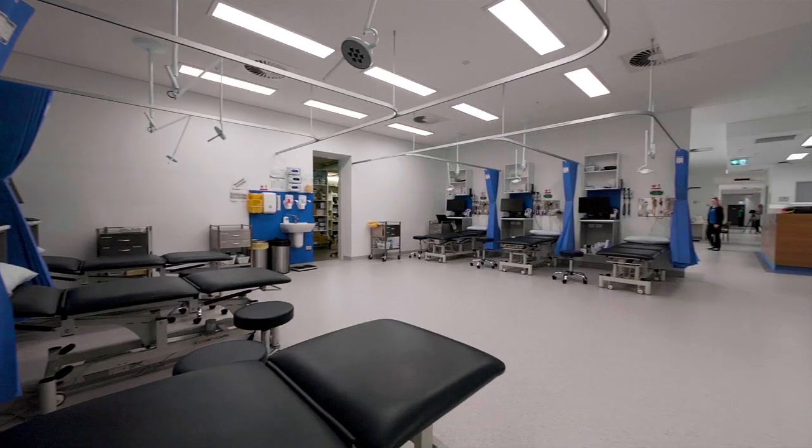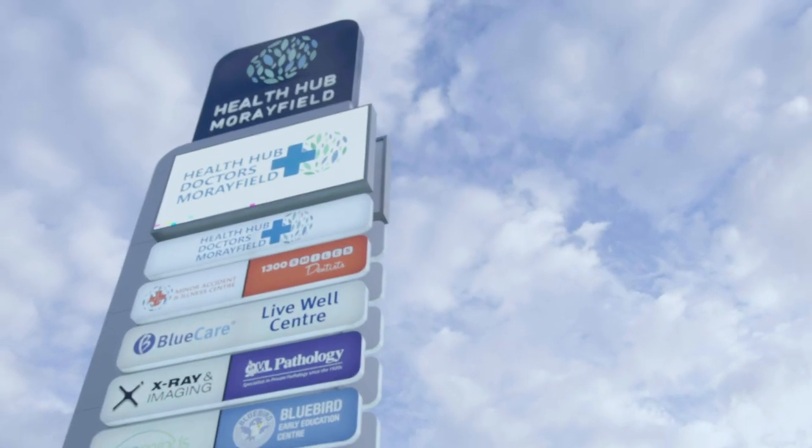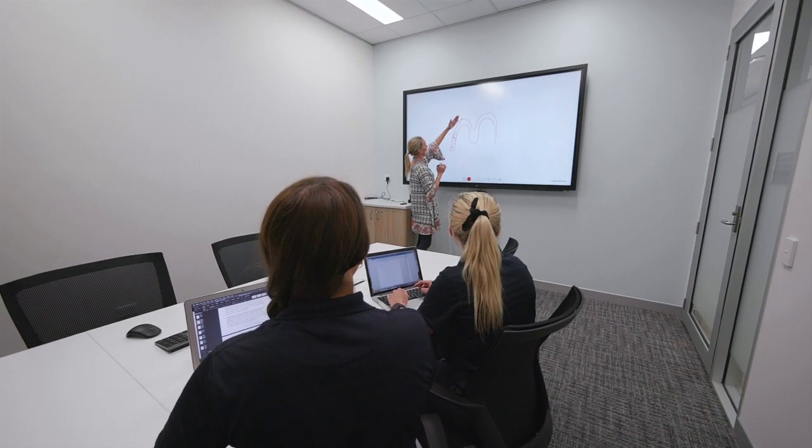This 100 million dollar state-of-the-art facility is home to a broad network of integrated health, education and research providers.